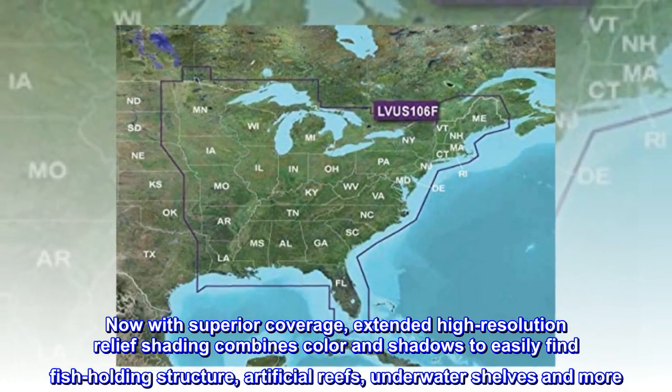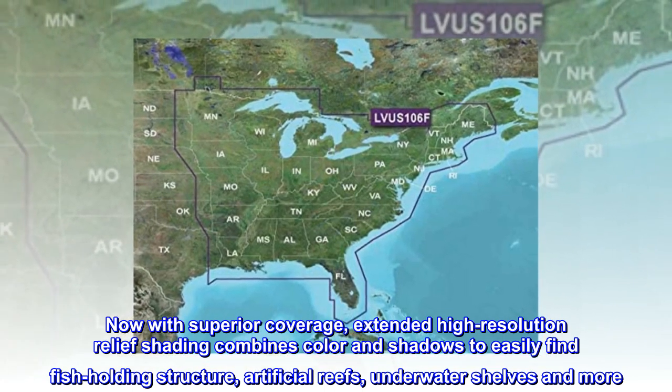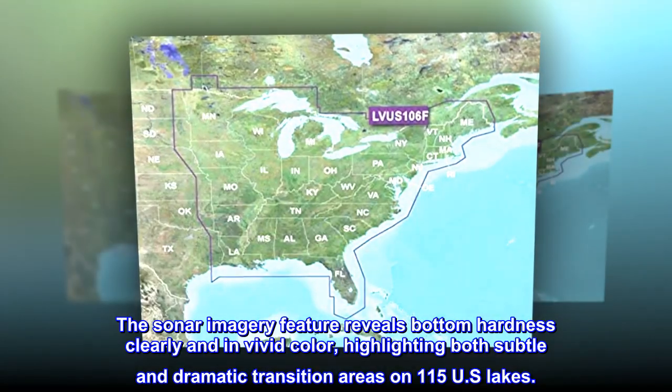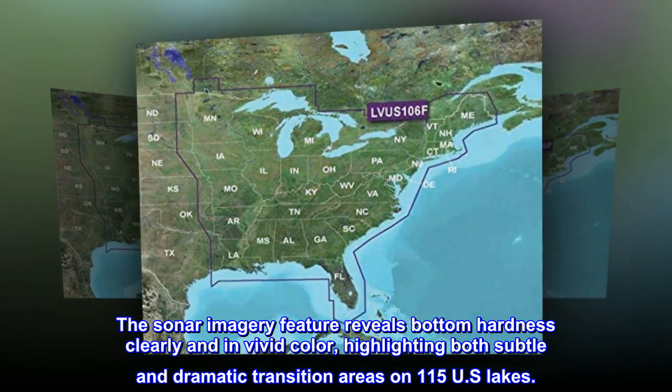Extended high-resolution relief shading combines color and shadows to easily find fish-holding structure, artificial reefs, underwater shelves, and more. The Sonar Imagery feature reveals bottom hardness clearly and in vivid color, highlighting both subtle and dramatic transition areas.